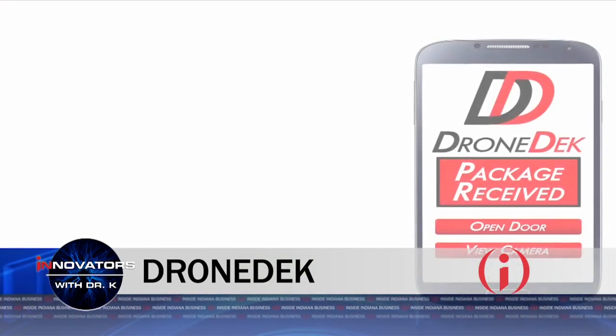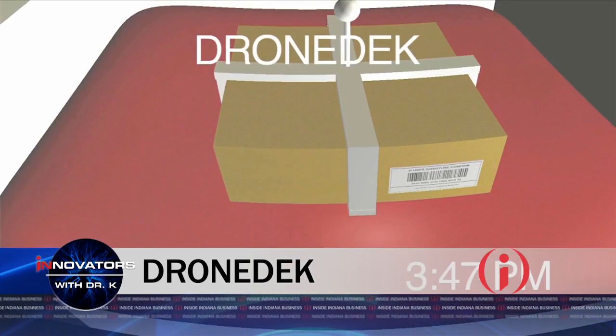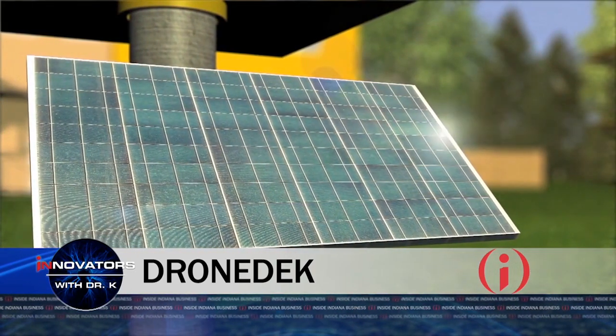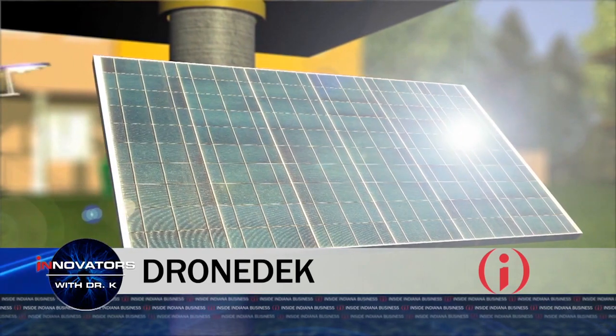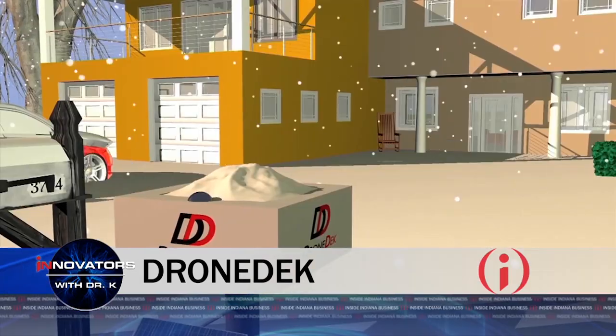Fantastic. I understand you filed for the patent — you have the patent, is that correct? I have the patent. I actually brought it with me today. And how many days ahead of Amazon? I beat Amazon by nine days. I beat the postal service by about two weeks. And some others as well. So it truly is your innovation. Thank you. Yeah, I believe so.